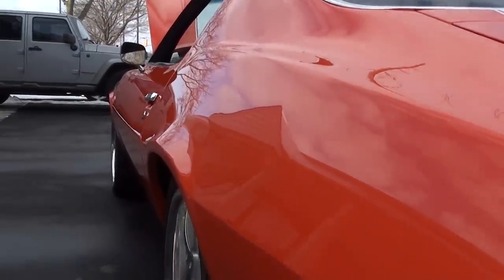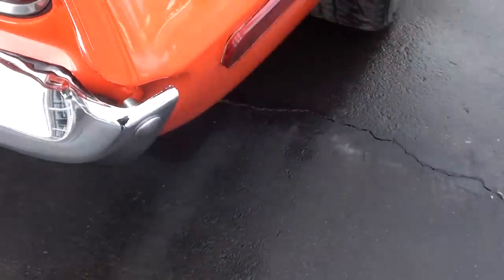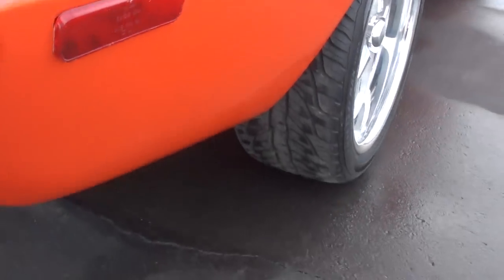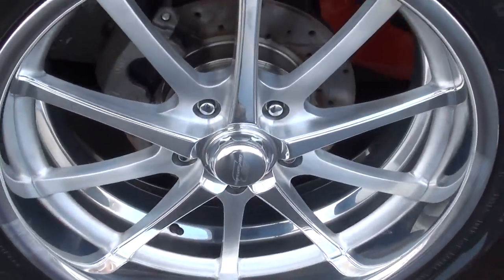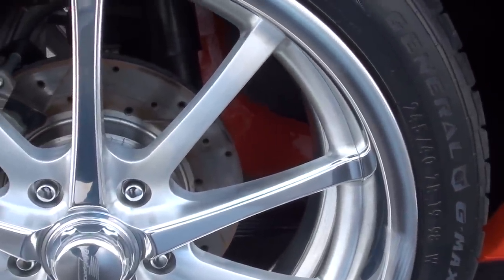Nice and flat down the sides. ZR-rated rubber all the way around it. You can see those four-wheel disc brakes — it's got the slotted and drilled rotors. Look in there at the frame speaking at you through the wheel. Just as nice orange on the bottom as it is on the top.